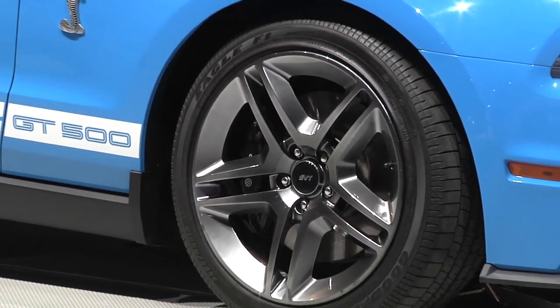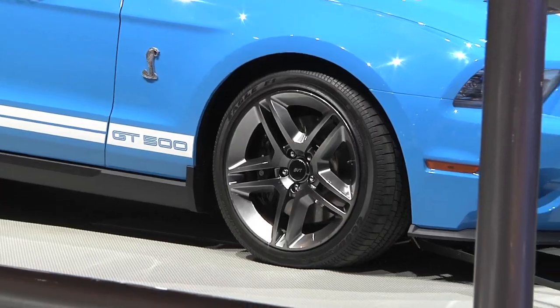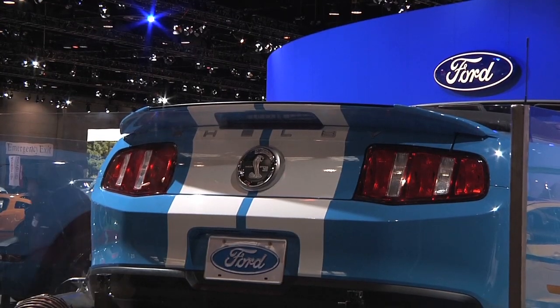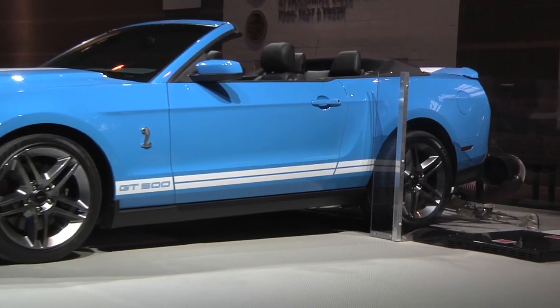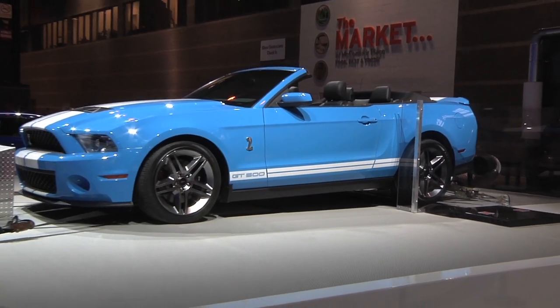Power comes in at a whopping 650 horsepower with a top speed of more than 200 miles an hour. It gets Brembo brakes and it's three and a half seconds faster around Sebring.